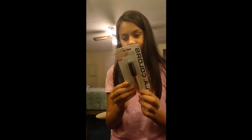Then I got this LA Colors concealer. Yeah, it's concealer — just one of them.